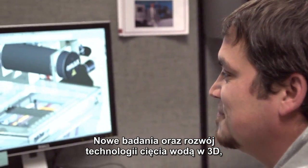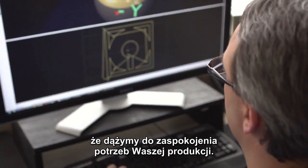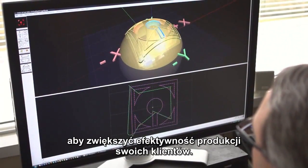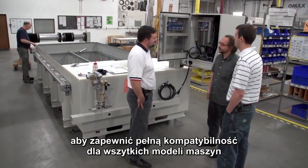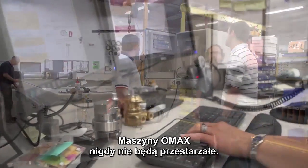New research and development in 3D abrasive water jet cutting and micro water jet cutting means expanded capability to meet your manufacturing needs. OMAX doesn't rest on its laurels but is constantly innovating to improve customer productivity. OMAX systems are designed to be backward compatible, from software to accessories, so your current system can take advantage of future technologies. An OMAX system is never obsolete.